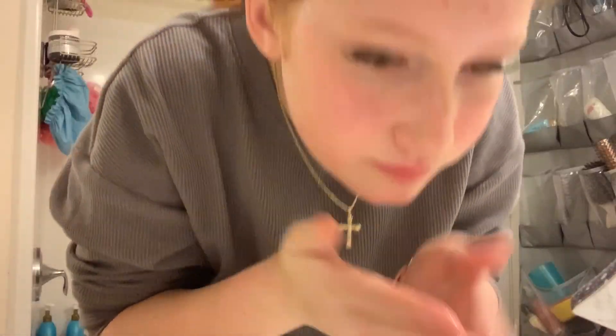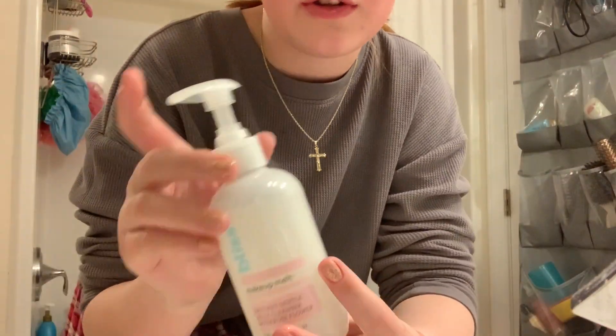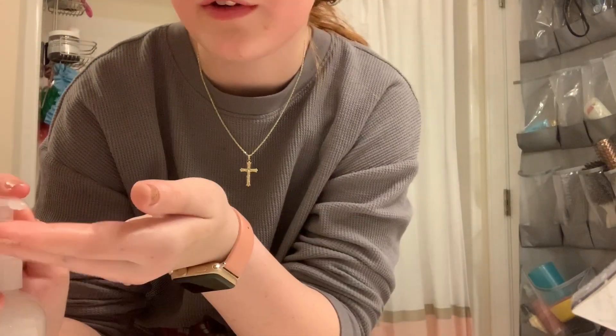And you're coming with me. Also, I use the Bliss face wash — it's really good, so I highly recommend it.